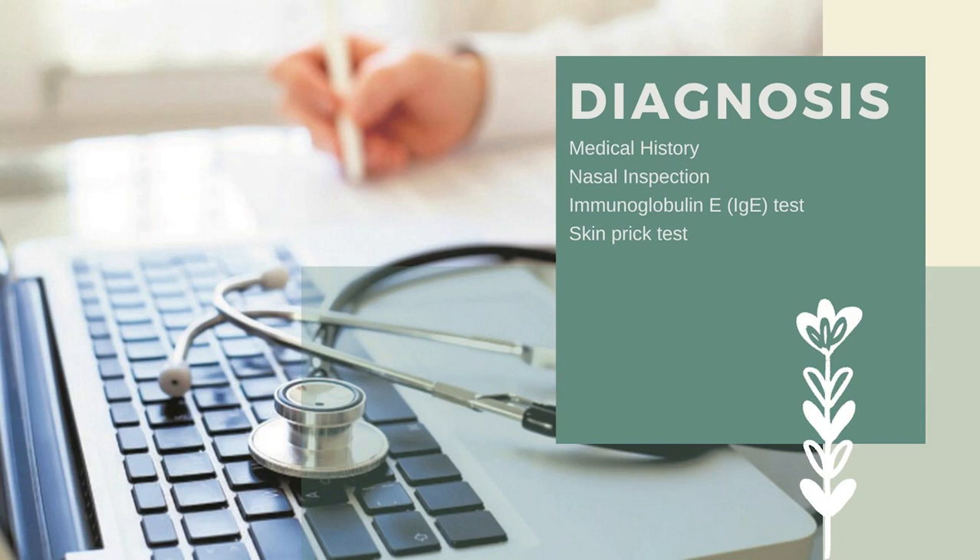For diagnosis, even if our symptoms seem positive, we should still consult a doctor for proper medical management. The doctor will conduct a medical history review and nasal inspection, since there may be inflammation of the nasal septum. They may also order an immunoglobulin E (IgE) test — an antibody test to check which allergens are present. Another method is the skin prick test, where the doctor scratches a needle with allergens on the back; if it swells within 15 to 30 minutes, you are allergic to that allergen.